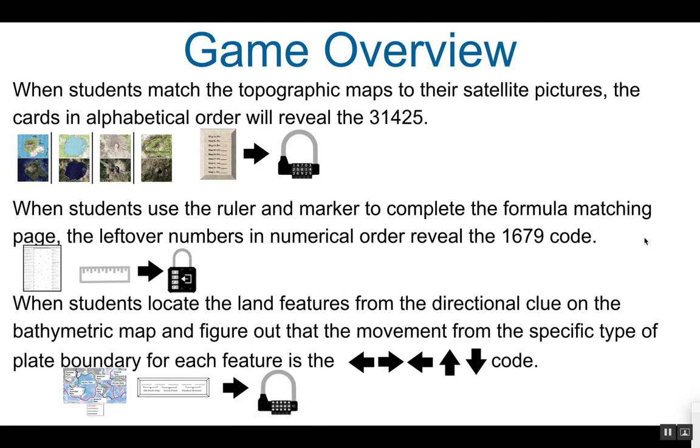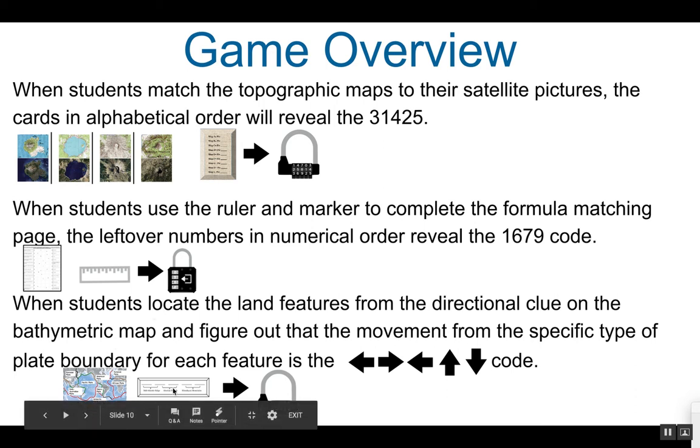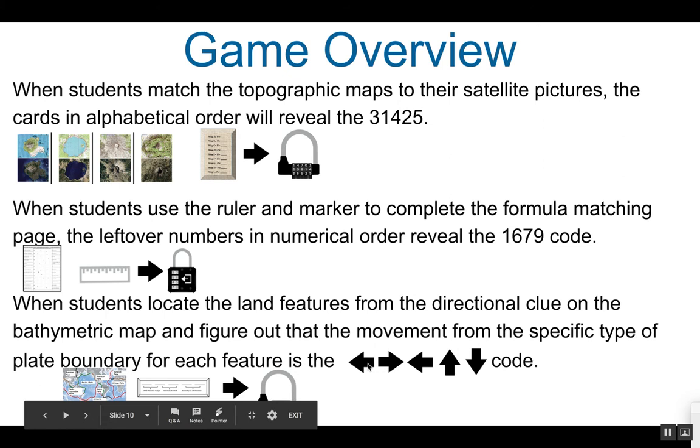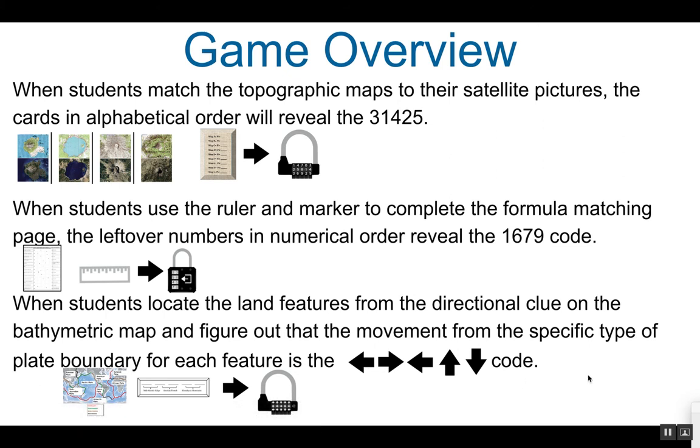Using the bathymetric map with the color-coded key and the directional clue, when students find those land features on the map and determine the movement of those plates — divergent (apart), convergent (together), and transform (going past each other) — and figure out the directions for those three land features, it will give them the directional code for the directional multi-lock. The code is left, right, left, up, down. If color-coding the bathymetric map seems too complicated, there are interactive websites you could use to modify this part of the game.